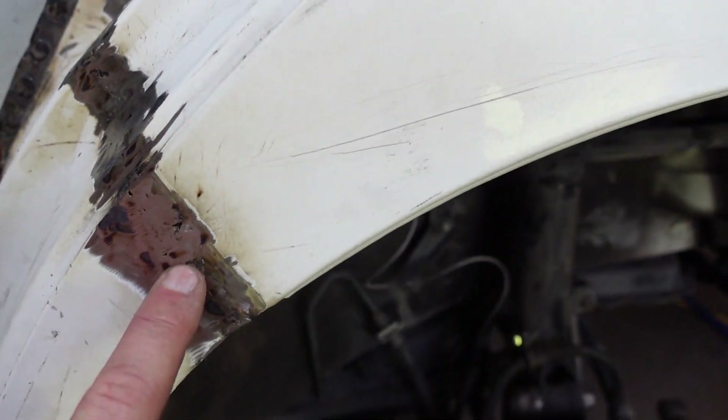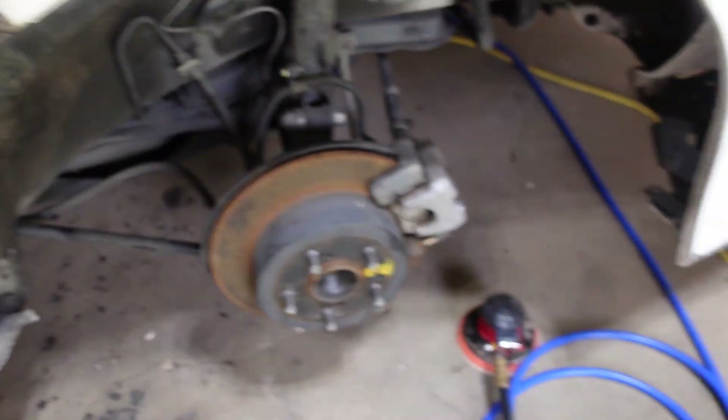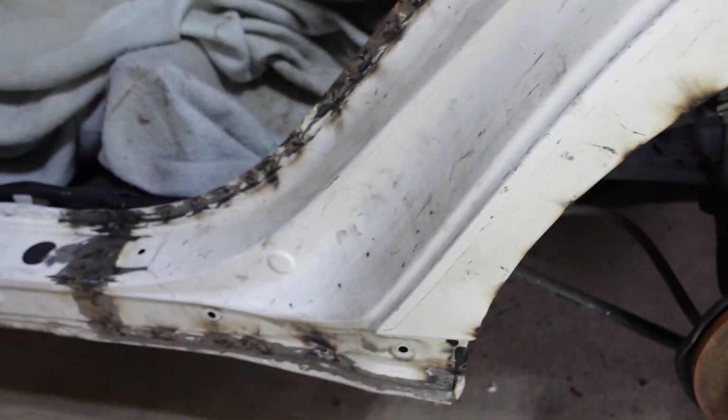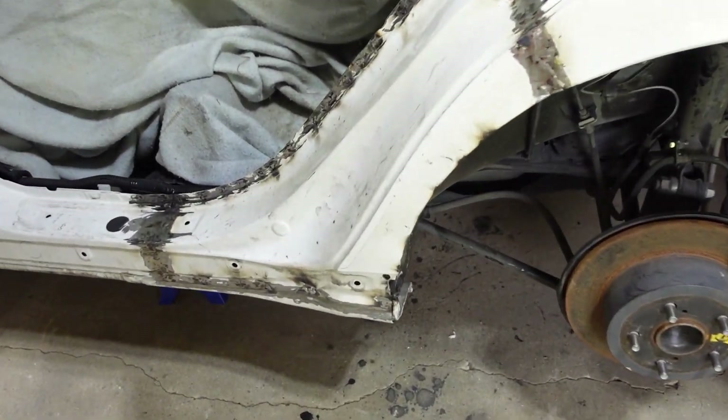I got it all ground down. There are a few little holes, but I don't think they matter because we're going to come back with some Bondo that should fill in all the tiny holes. It came out pretty good. Next I'm going to get the DA sander and give it a good sand, because we're going to put Bondo here and fill in all the little spot welds, then repaint. It had some scratches and it looks like somebody did some previous painting here, so we'll fix all of that.